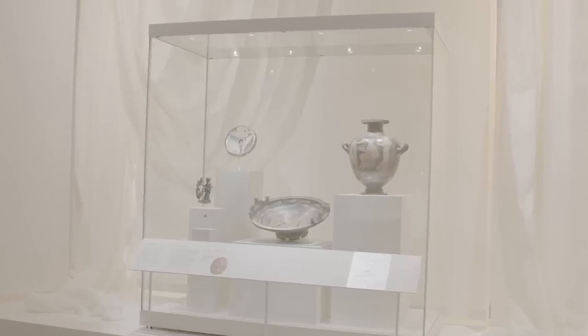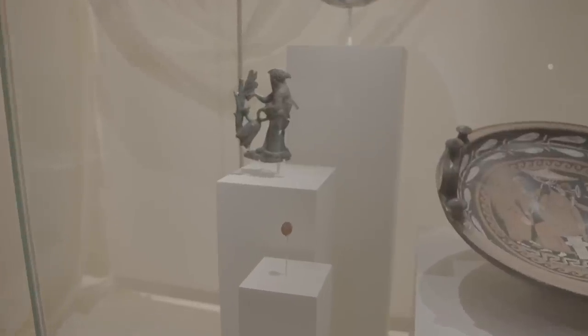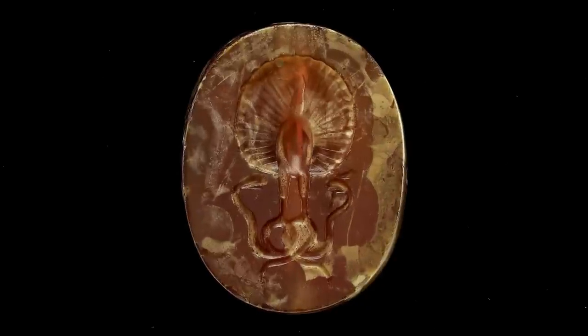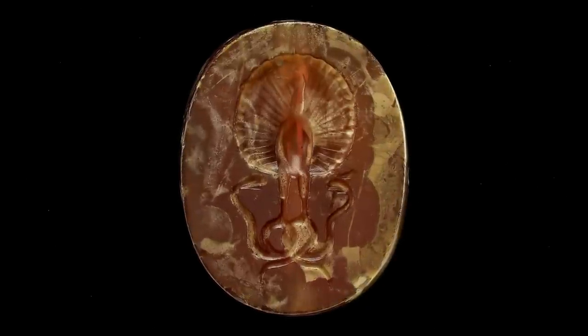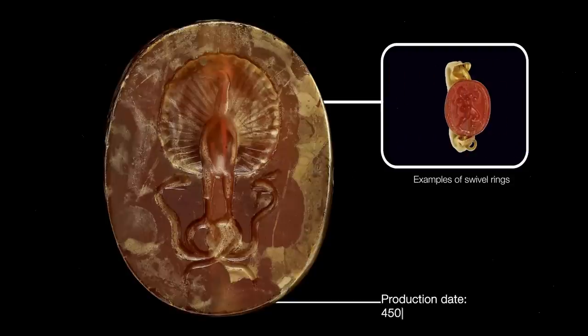What I want to share with you now is the story behind one of the smallest objects that we've got on display in our current exhibition, Luxury in Power: Persia to Greece. This object is less than two centimetres high. It's an ancient gemstone that would have once been fixed inside a swivel ring, and it was made probably between 450 BC and 400 BC in the city of Athens in ancient Greece.